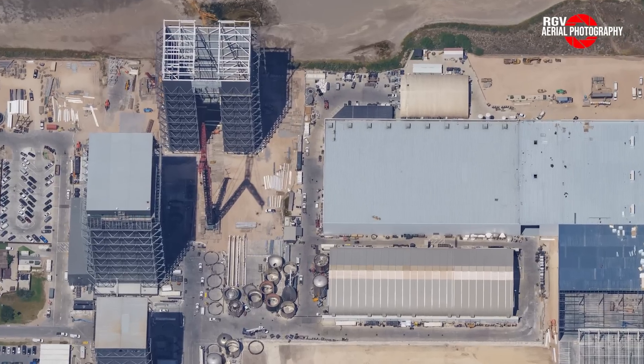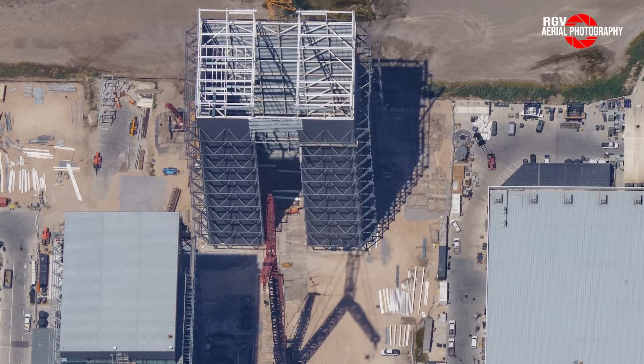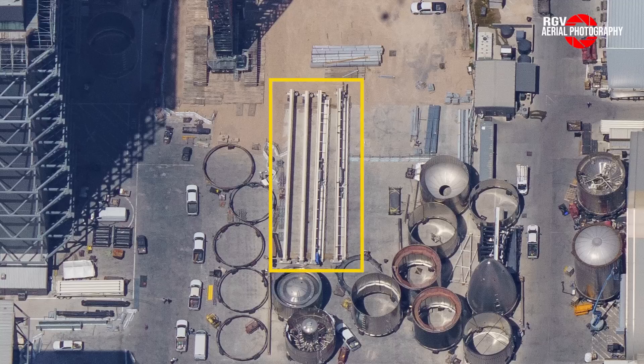Starting off with a look at this angled shot of Mega Bay 2 under construction, we've seen work continue on the roof section where steel beams were lifted by the massive LR-11000 crane to their respective positions on the roof. Staged near the steel beams are these larger steel beams, which are not destined for the roof, but rather are bridge cranes spanning the width of Mega Bay 2. After the bridge cranes are installed into this gap in the roof beams, they'll be responsible for lifting booster segments on top of each other for stacking.